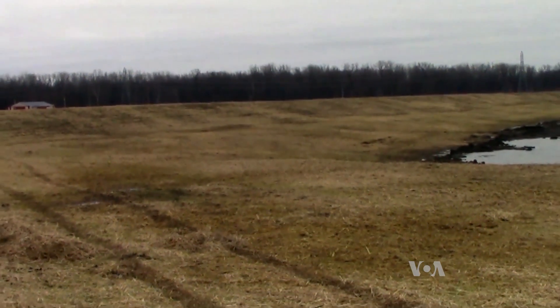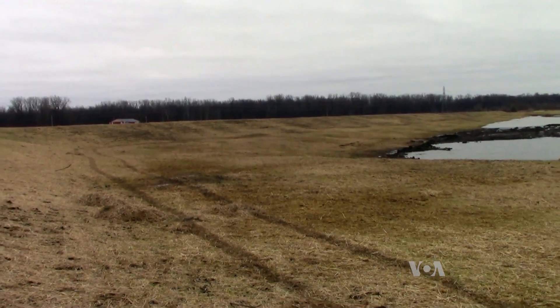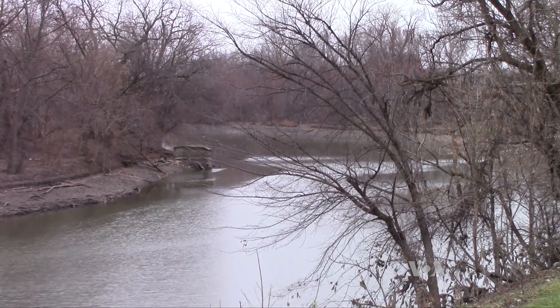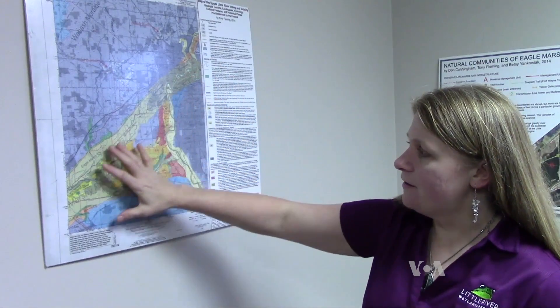This three-kilometer-long earthen berm runs through an area of Indiana called Eagle Marsh. The wetland covers about 290 hectares. The rivers that connect to it during high waters eventually reach the Great Lakes. And that's the problem, says Betsy Yankowiak, director of the Little River Wetlands Project.